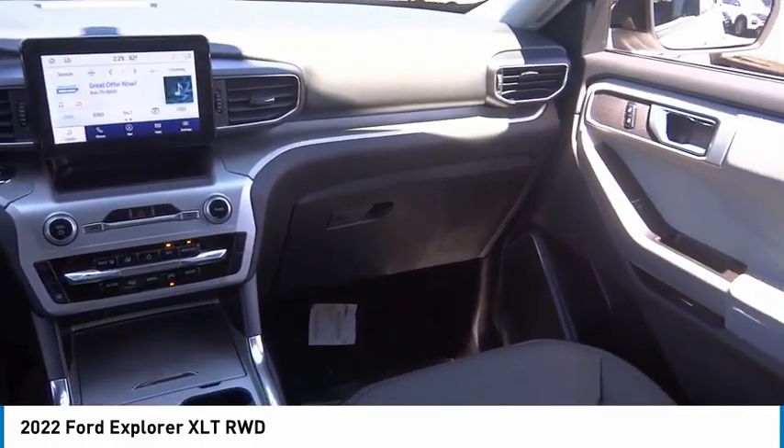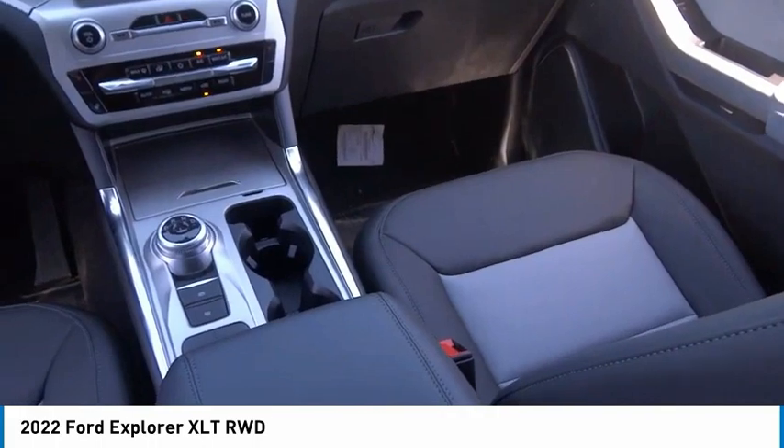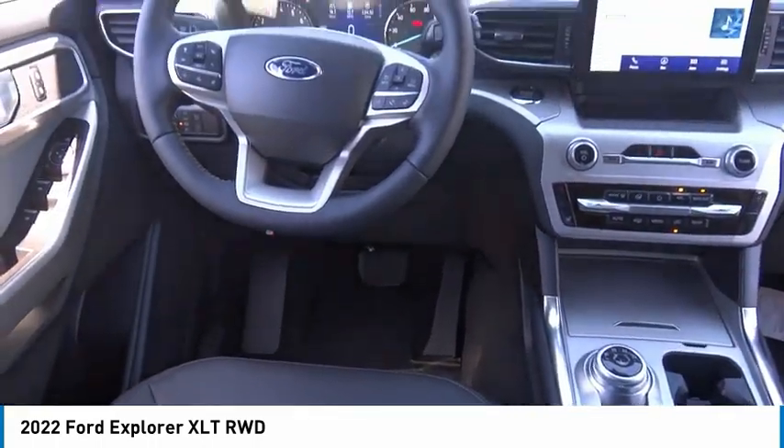Rear window wiper. Searching for a dependable vehicle that looks great too? You've found it, so stop in today.